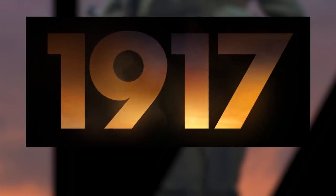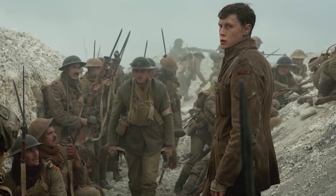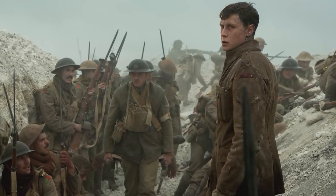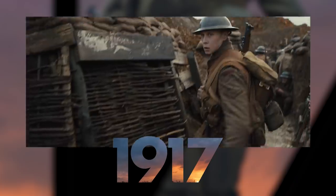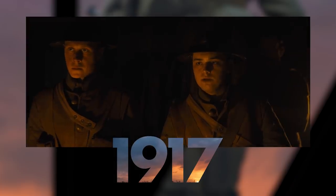As I am sure you already know, this is an epic war film, particularly a World War I film. It follows two British soldiers who have to cross enemy territory and deliver an important message that could save 1,600 soldiers, one of whom is the brother of one of the protagonists.